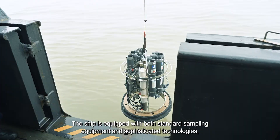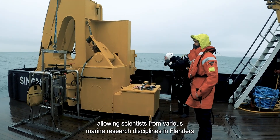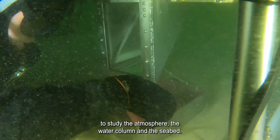The ship is equipped with both standard sampling equipment and sophisticated technologies, allowing scientists from various marine research disciplines in Flanders to study the atmosphere, the water column and the seabed.